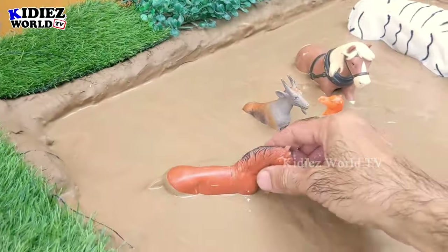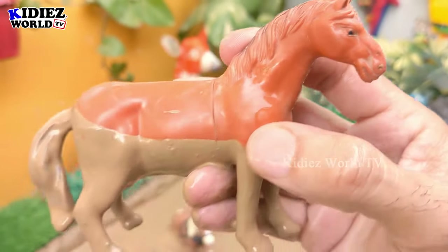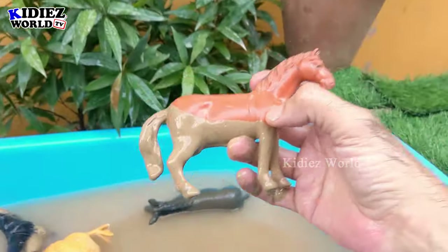And the next one we have is a horse, another big farm animal. Horses are very very cute animals — big animals but very cute. So let's clean this horse!